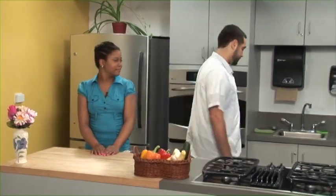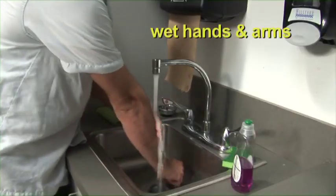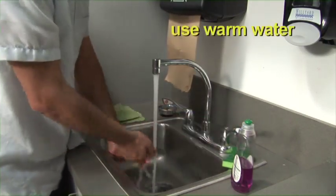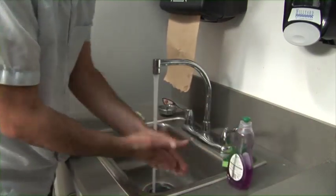Speaking of personal hygiene, proper handwashing is critical in preventing foodborne illnesses. The key to proper handwashing is to practice five simple steps. First, we want to wet our hands and arms — use warm running water, as hot as you can comfortably stand. Then apply the soap, and be sure to use enough to build up a good lather.